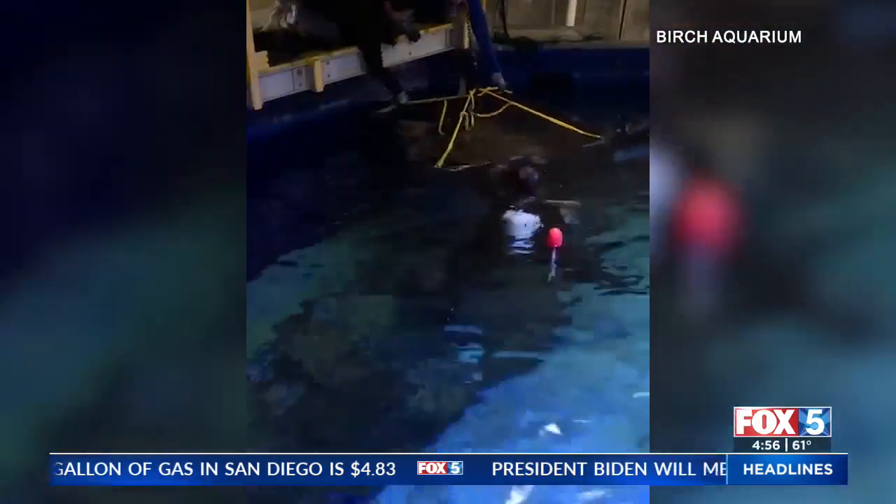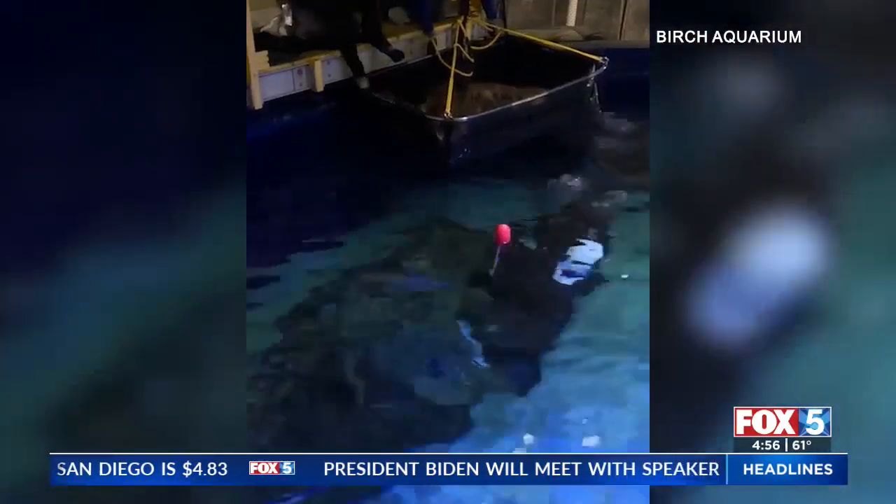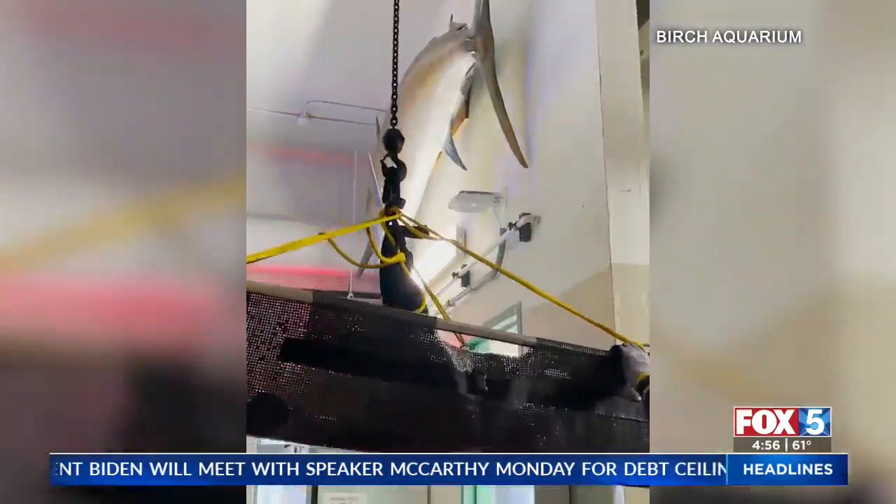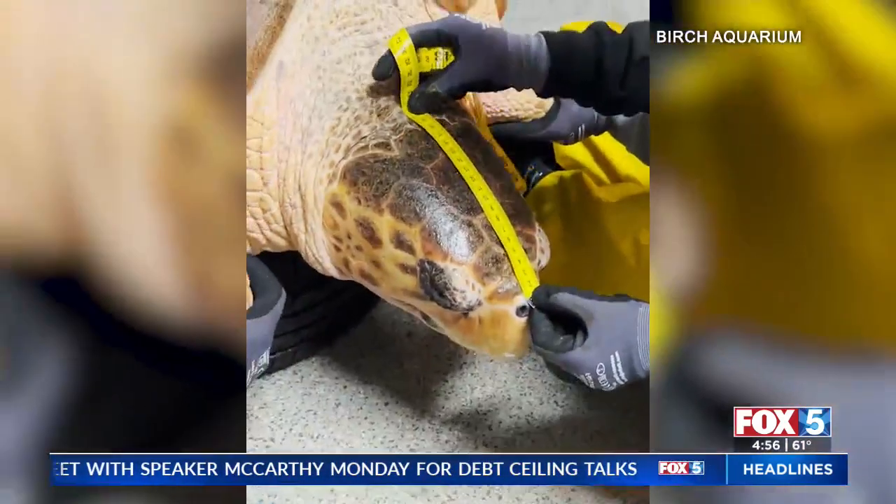This turtle is a trooper — she's figuring it out. The one thing I always wanted to ask those scientists is, if the turtle grows, do they then have to redo the 3D printing, and how does all that work? I'm sure they're trying to keep tabs on her and see how that works. It looks so real — isn't that amazing? They did a good job.